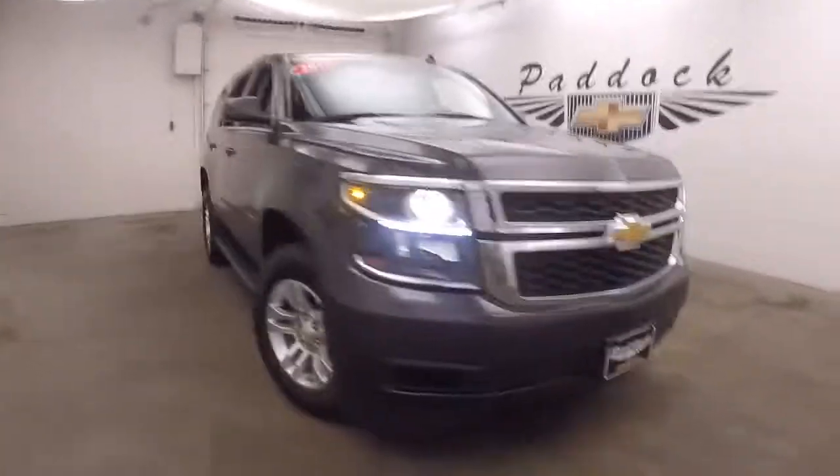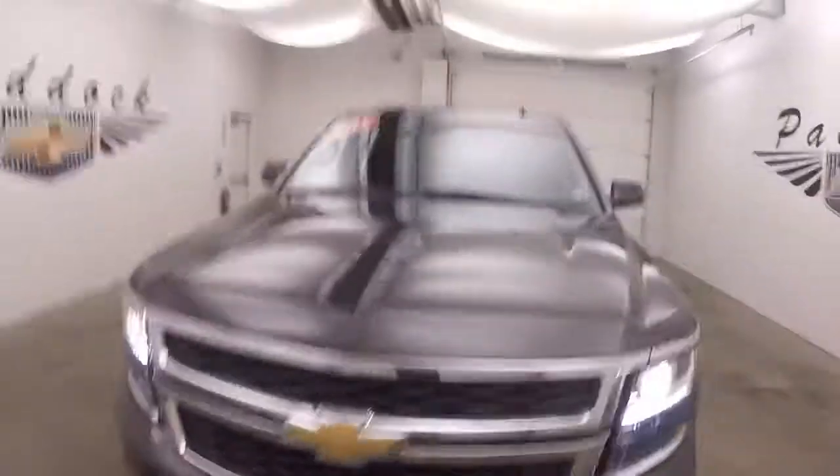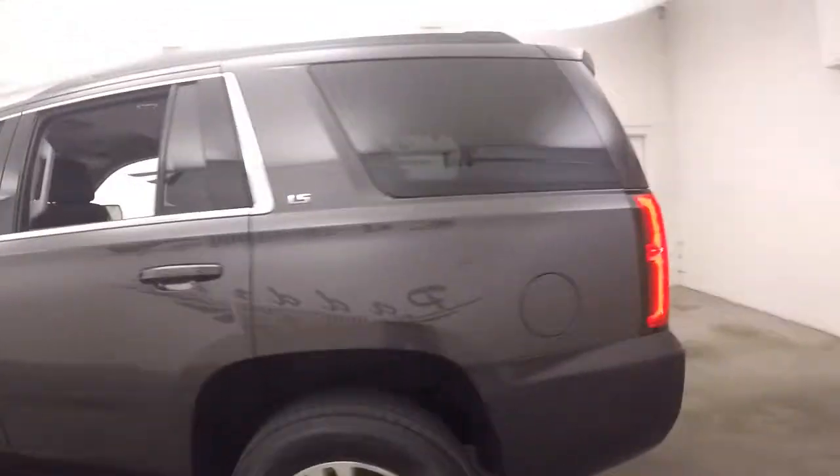2015 Chevy Tahoe. Nice tungsten metallic paint, alloy wheels, good tires. It is 4x4.